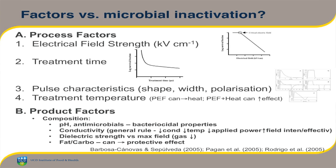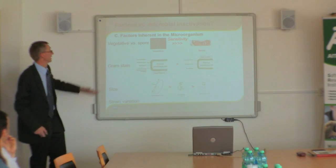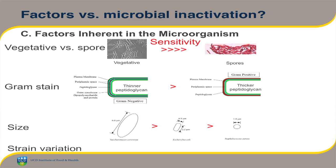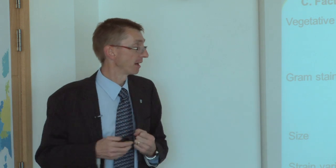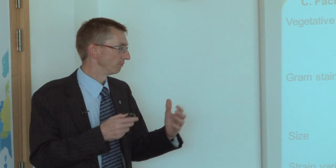Product factors: anything that induces a stress on the bug can render it more vulnerable, although fats and carbohydrates can have a protective effect. Composition can have an impact on microbial inactivation. Vegetative cells — pulse electric fields is quite successful for these. For spores, it's not a technology that can give any appreciable spore kill by itself, though combined with some elevated heat it might be more successful. Gram negatives tend to be a bit more susceptible than gram positives as a rule of thumb. The size of the bug can also have an impact — bigger tends to be more susceptible — so yeasts are more vulnerable than bacteria, and you can even get strain-to-strain variation.